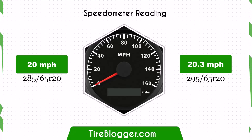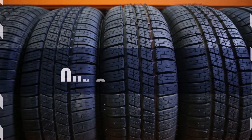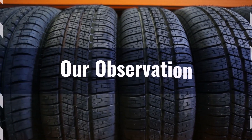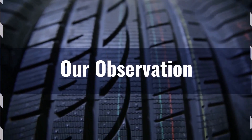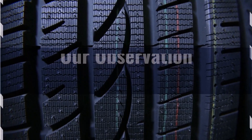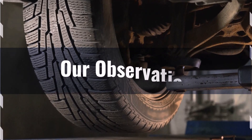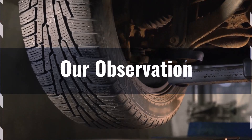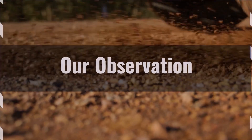Based on our observation, switching from 285 65s to 295 65s offers several benefits, such as improved ground clearance and better traction due to a wider tyre. However, the changes are relatively minor and might be negligible for everyday driving. Off-road enthusiasts may appreciate the enhanced stability and comfort, while on-road drivers will notice a slight impact on speedometer accuracy and fuel efficiency. Overall, the switch provides a balanced improvement in both on-road and off-road performance without significant drawbacks.